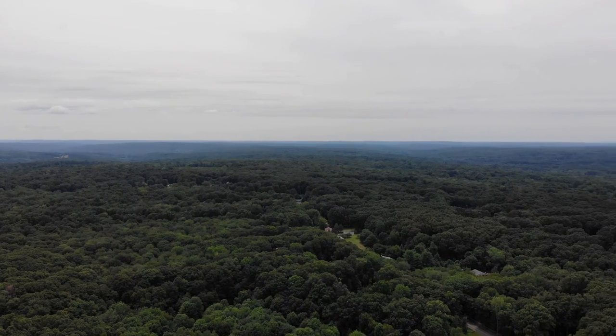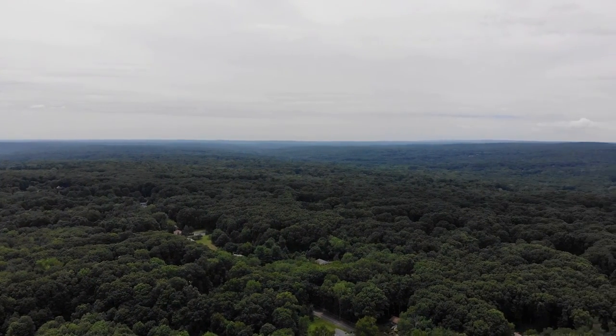The drones themselves — this particular model, the Mavic Air — has a range of 1.5 miles.